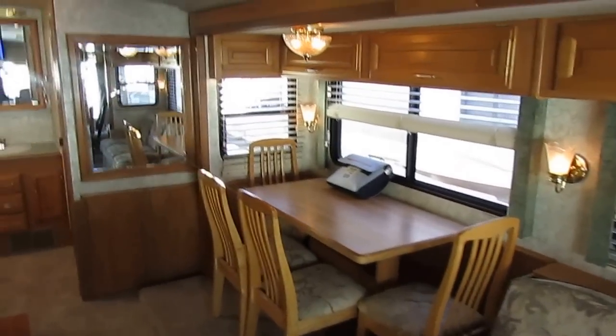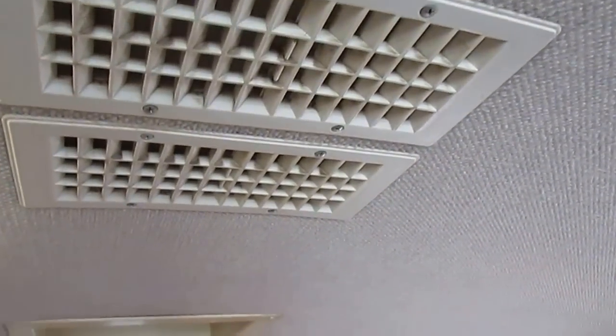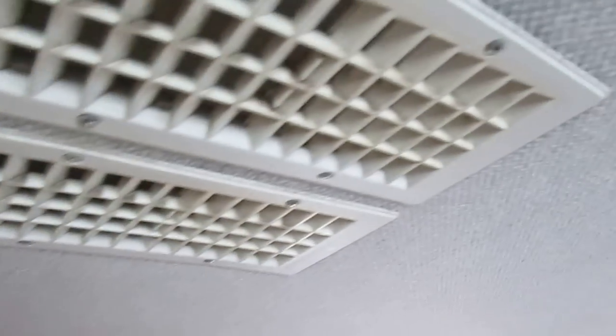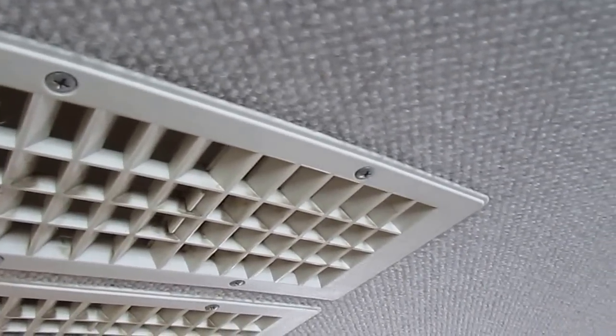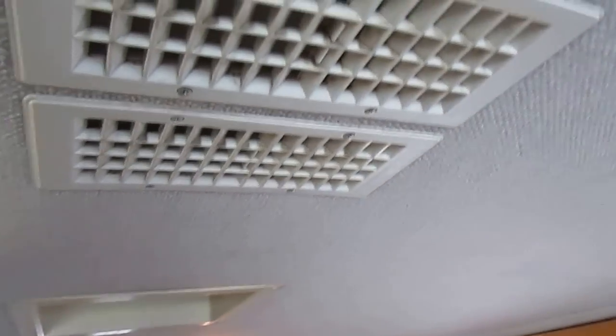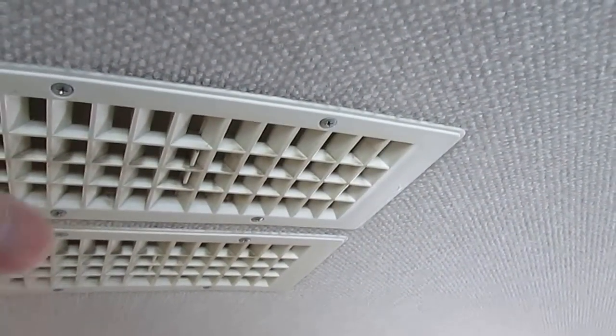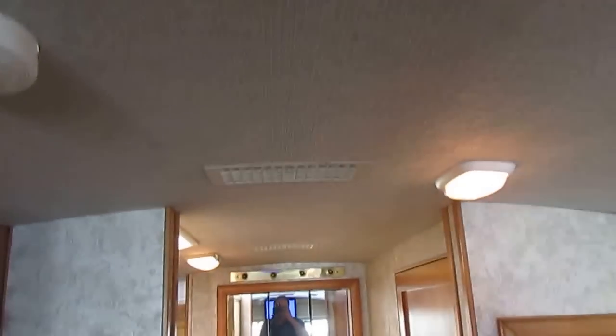Somebody has kept it up. If you want to see how a motorhome's been kept, look around the air conditioner vents, especially if it has this carpeted headliner. If the previous owners don't keep the filters changed — a lot of people just get lazy and take the filters out of the air conditioner return — what happens is you get a black stain around your air vents, and you cannot get that stain off. The only way to keep that stain from getting on there is to keep your filters changed. Most people never do that, but these people did — there's no stains around the vents, and to me that's a sign of a well-cared-for motorhome.